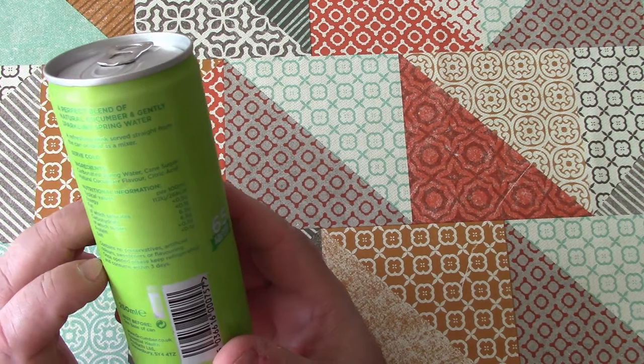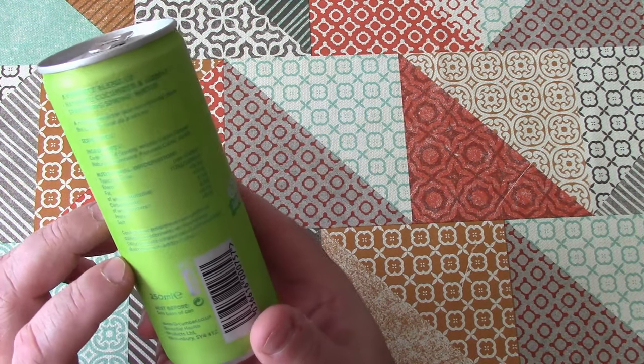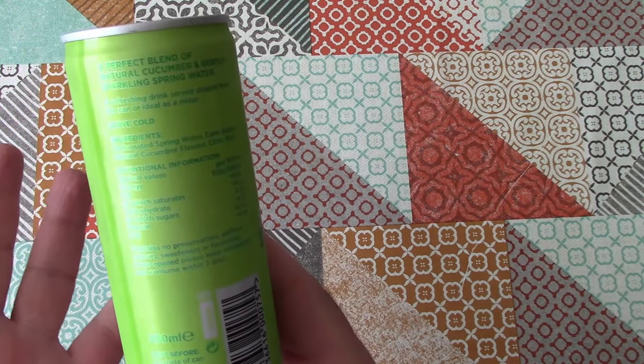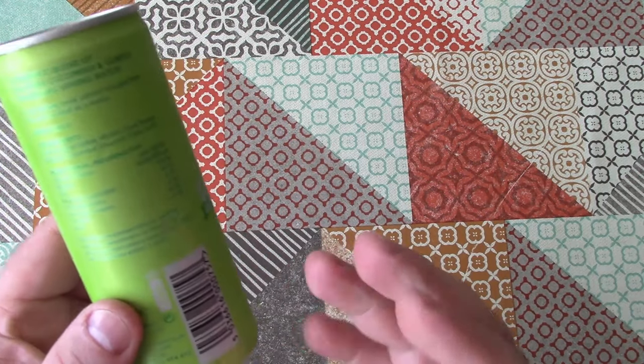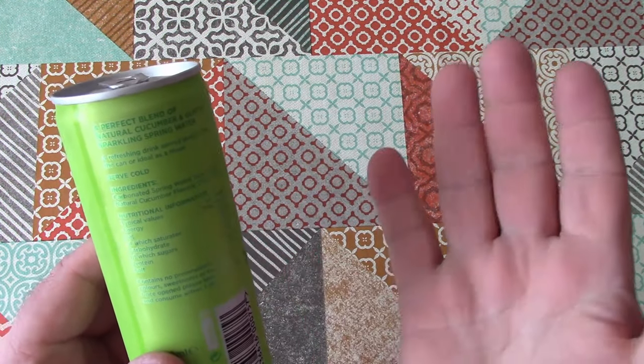Let's have a look at the ingredients. Ingredients: carbonated spring water, cane sugar, natural cucumber flavour, citric acid. So this has got water and sugar in it, so this is a soft drink — this is not sparkling water. This is sweetened, so this is kind of soda, really.